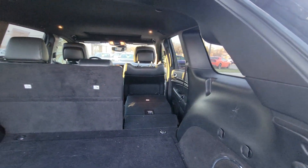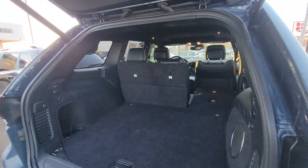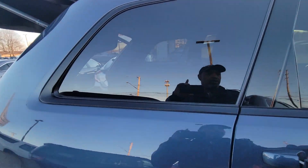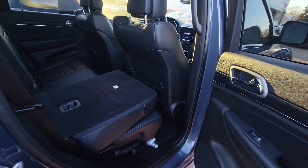As you can see, you have a 60/40 split as far as the back seats, so you can have flat storage all the way up to the back of the front seats. You can also notice that it has a power liftgate, and leather seats.